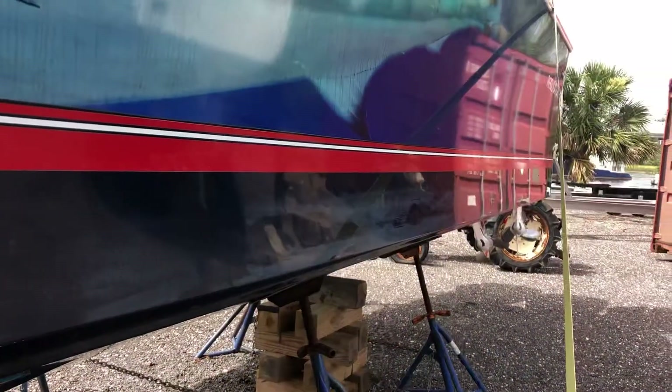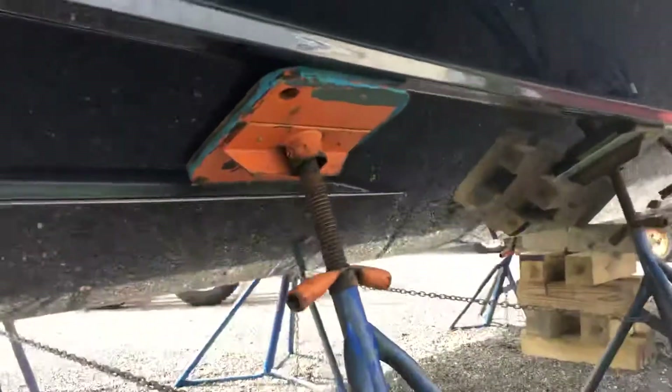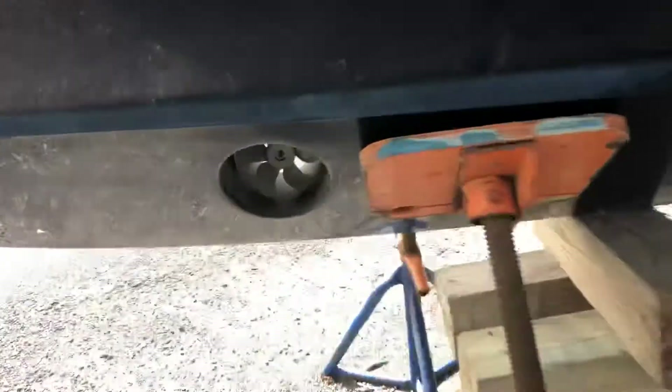The boat has been sitting here, I believe, since December of 2018. Here's the bottom of the boat on the port side. Let me go back up to the bow real quick — it does have a bow thruster.